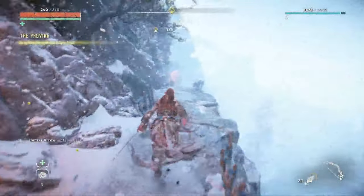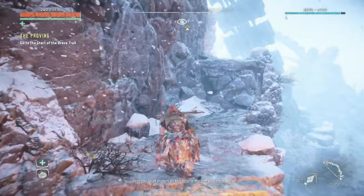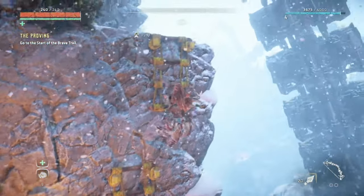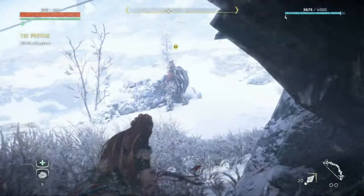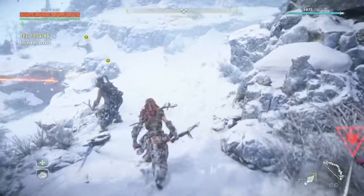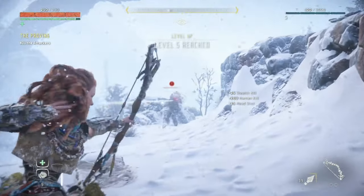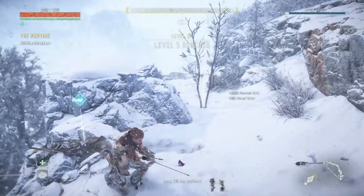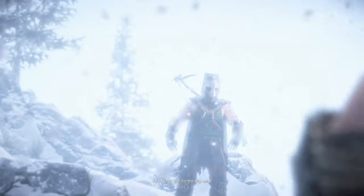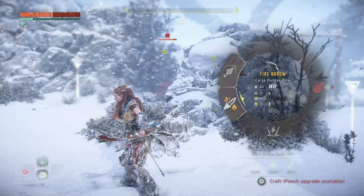Overall, Horizon Zero Dawn Remastered is a solid upgrade that brings the game closer to modern standards, especially with faster loading times, graphical improvements, and more accessibility options. It's an impressive remaster for fans who want to relive Aloy's journey with a fresh coat of paint, and at a $10 upgrade cost it offers quite good value for those planning to replay. However, without any new story content or major gameplay additions, some players might boot it up, explore a few areas, and just set it aside. For those who missed out on the original, this remaster makes it a fantastic time to experience the game for the first time. But if you're a long-time fan who already moved on to Forbidden West, you might find it hard to justify spending much more time here, especially since it lacks the polish and features of the sequel.